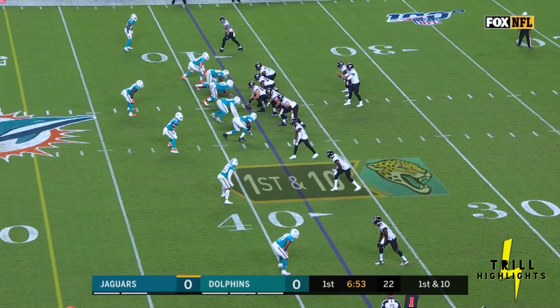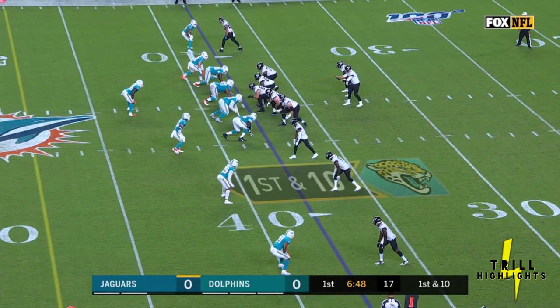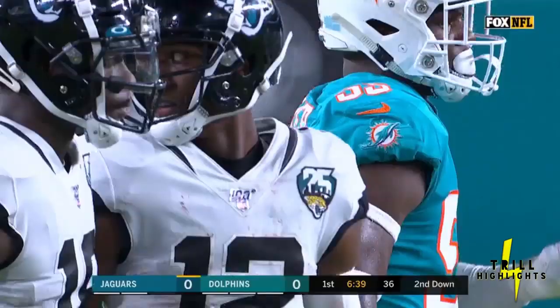From the thirty-eight on first down, Foles fires and the pass is caught. You can already tell that if you don't have Dee Dee Westbrook on your fantasy team — if you want to gobble up some yards — it looks like Nick Foles likes number twelve.